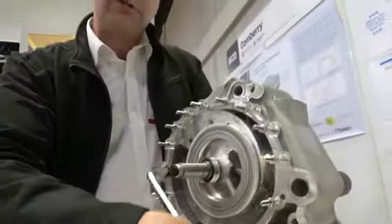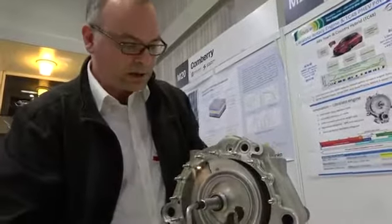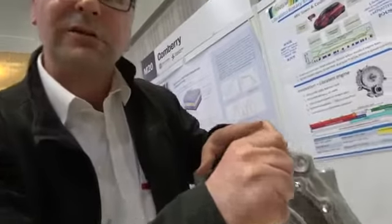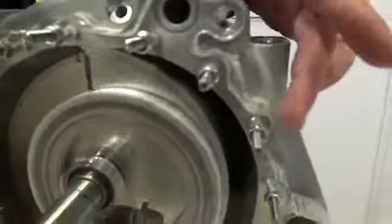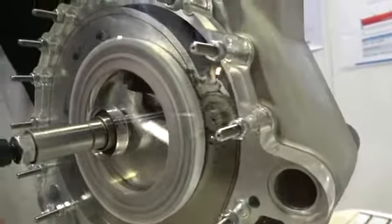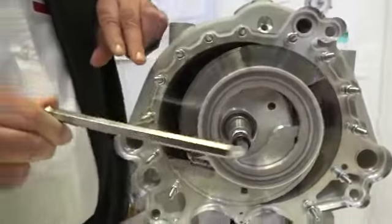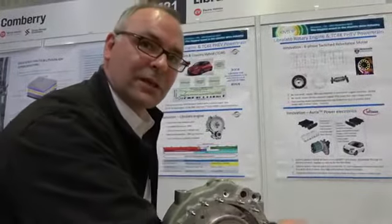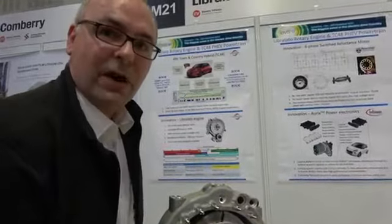This is a next generation rotary engine. It solves the problems of the Wankel rotary engine because it has long escape path, non-contact sealing surfaces. It has a very high compression ratio and an even higher expansion ratio. It makes it about as efficient as a diesel engine using gasoline, but it's half the size and weight with very low emissions.